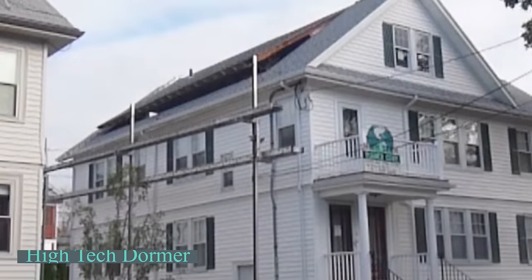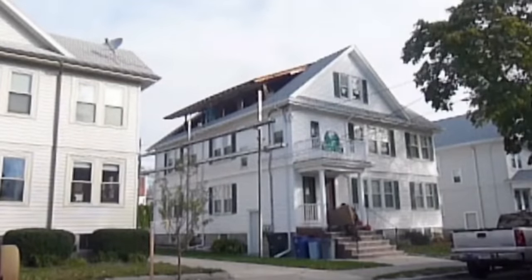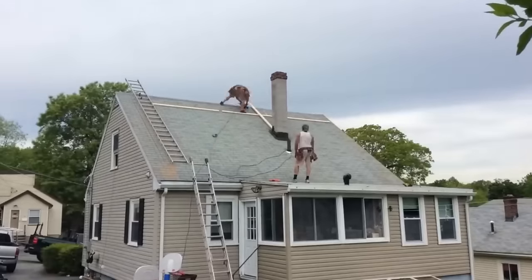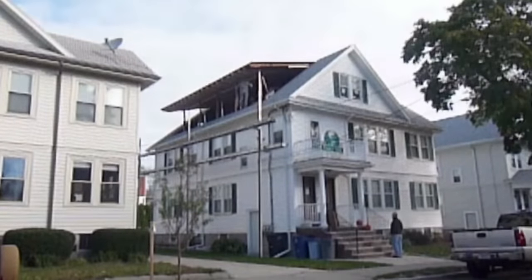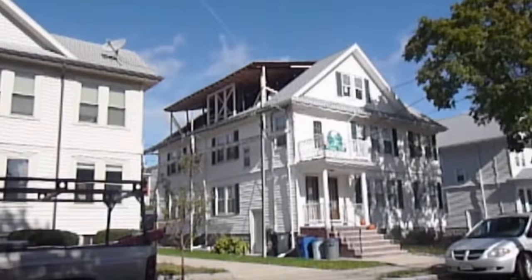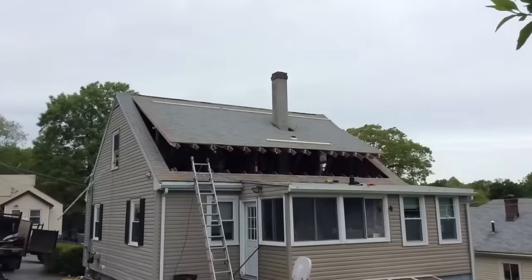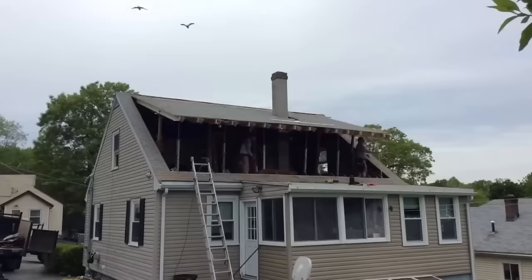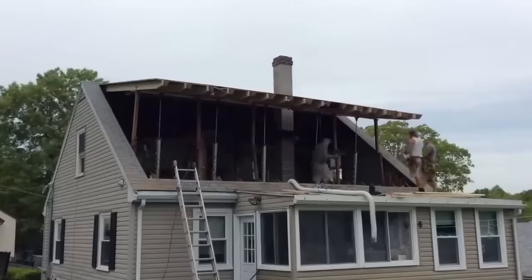In only three hours, the roof effortlessly rises akin to a toy house. This is the innovative method of High-Tech Dormer's lifting system. Not only does it allow for easy home remodeling at any time, but it also reduces costs by up to 30% compared to competitors' products. Customers can remain at home during the process, only needing to steer clear of the top floor. High-Tech Dormer Core was founded in 1987 by Bob and Denise and remains a family-operated business. Bob Taranzoni, a licensed builder, holds three US patents for the company's roof lifting systems.